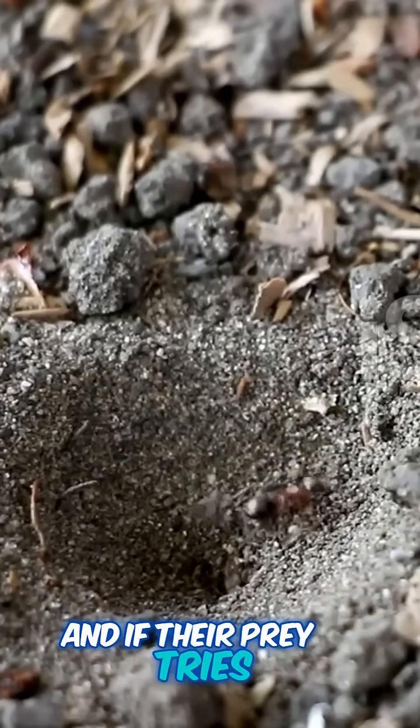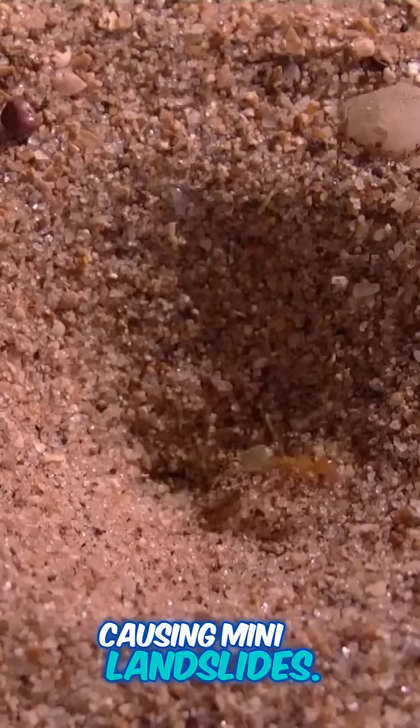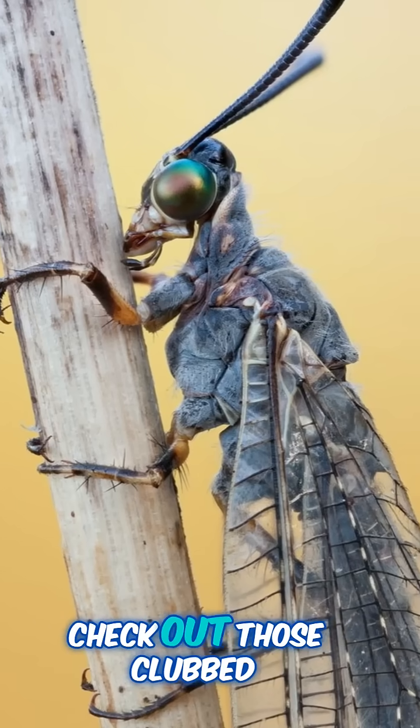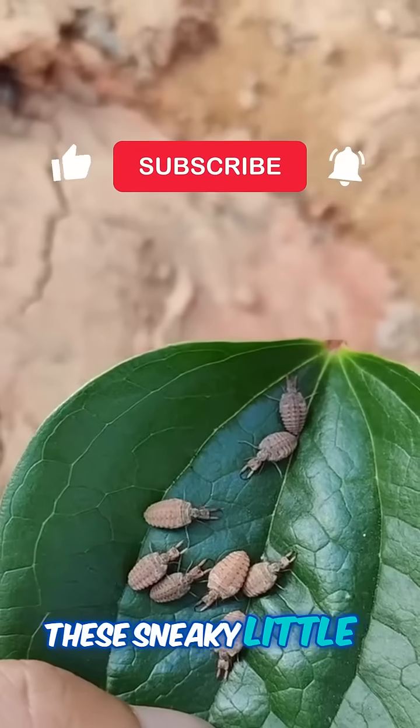And if their prey tries to escape, they flick sand at them like tiny pros, causing mini landslides. As adults, they're often mistaken for dragonflies. The key difference? Check out those clubbed antennae — so next time you're out, keep an eye out for these sneaky little doodlebugs.